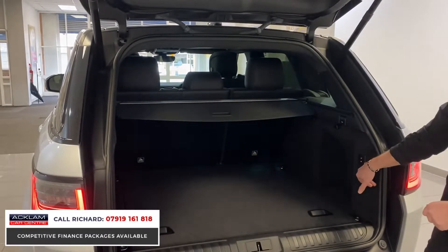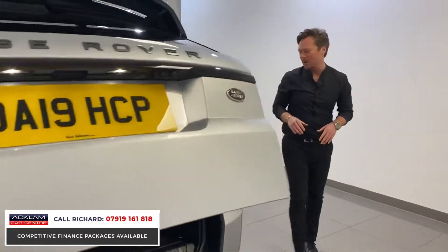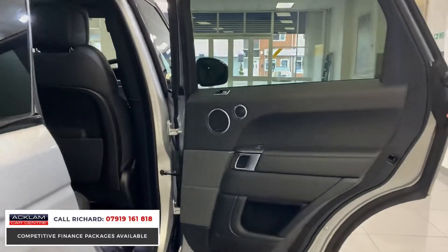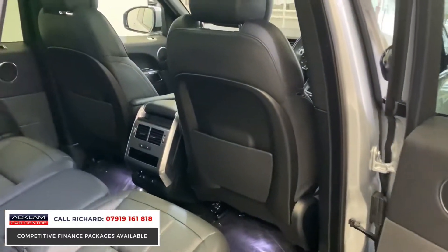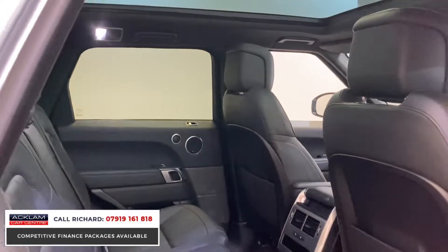Inside the boot, the boot space is massive with split-folding rear seats. You've got air suspension — you can actually lower and raise the suspension from back here — and a power tailgate. Looking inside, you can see how superbly well maintained it's been by the previous owner. They've kept plastic mats over all the floor mats, so it's completely beautiful.